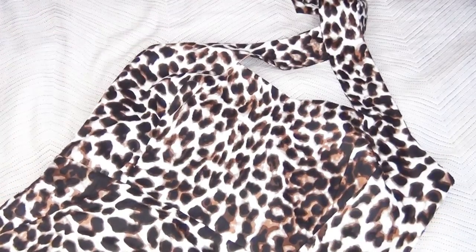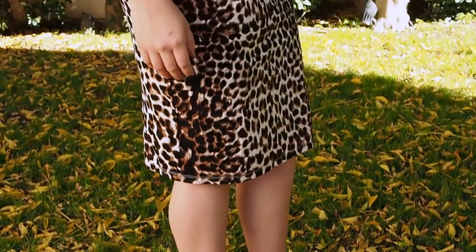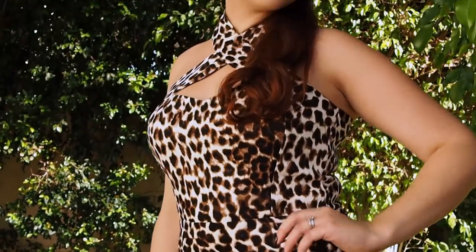Next is this leopard print cross halter wiggle dress. It has two vents in the back and a pencil skirt. I absolutely love the look of this — it's so dramatic. I wore this one just to look like a badass.